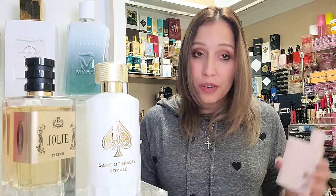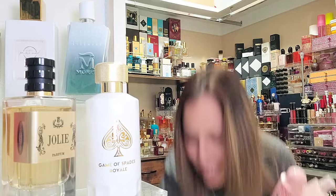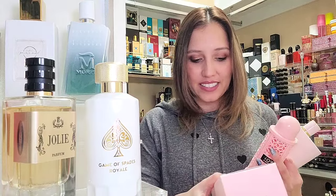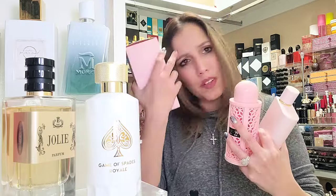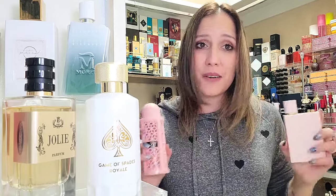Let me give you guys a little spoiler here. I did have a subscriber request a comparison. There is a wonderful fragrance by the name of Now Women Rave — it has an interesting box as well. The brand is Rave — I'm honestly not familiar. She just said, 'Hey, try this out, it smells like Burberry Her Elixir, it's got strawberries and all that good stuff.' We're going to do a comparison review, you guys — a very affordable comparison coming up.